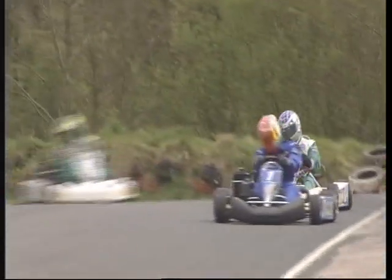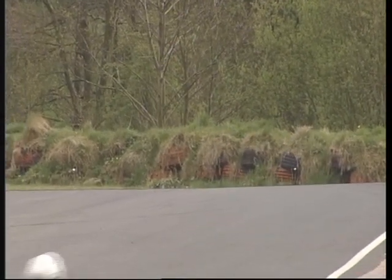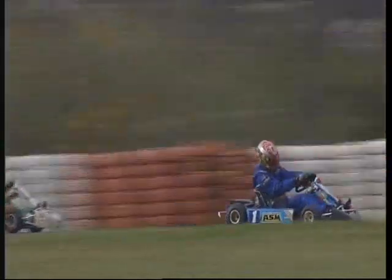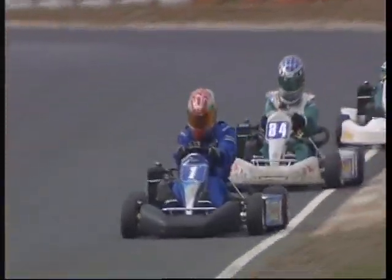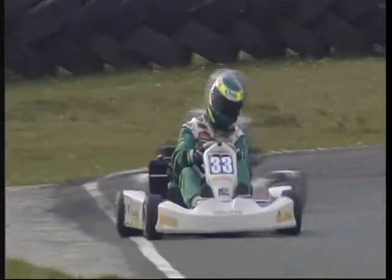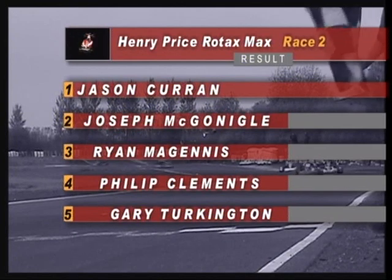We're down at the far end of the circuit, coming onto the main straight where these karts will be touching well over 90 miles an hour. It's a bit of a change now — a threesome at the front, as Bickerstaff, number 84, who had been in trouble, splits up the lead battle a little. On board again as we come to take the chequered flag. Jason gets it, McGonigal's second, and McGuinness third. Back at the front it's a leading twosome with a gap, as Curran takes his second TV win and confirms his championship credentials.